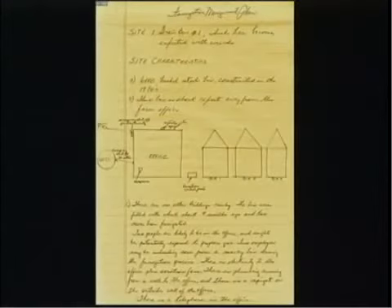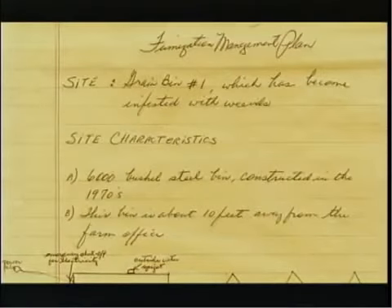When you read the aluminum phosphide applicator's manual, you will see there is a section on the Fumigation Management Plan. This written plan is a legal requirement. It is meant to help organize the fumigation process and make sure all safety, efficacy, and legal considerations are addressed. Once you have prepared a plan, it can be modified as needed and reused at the same site. You will need to keep the plan on file for two years after the fumigation.